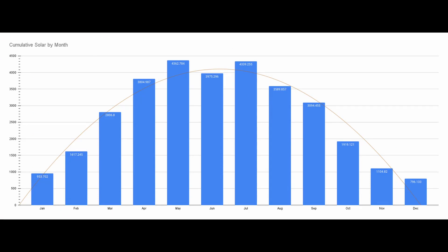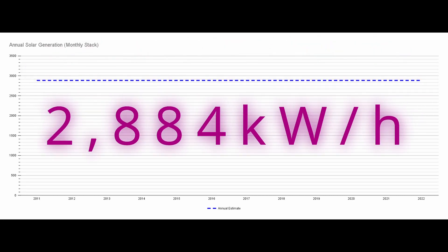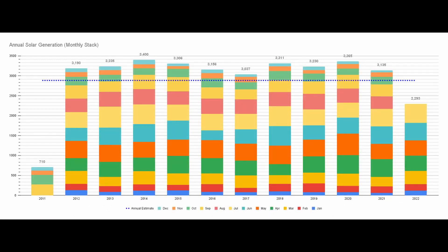This is the same data shown as a total generation per month over the last 11 years — the trendline shows how symmetrical the UK seasons can be. When my installation was made, an estimate of 2,884 kilowatt hours of electricity was given, based on the scientific models available at the time. The dotted line on this graph shows where the original estimate sits — I'm pleased that I've regularly beaten this estimate by over 10% every year, and I've not had a single year lower than the estimate.